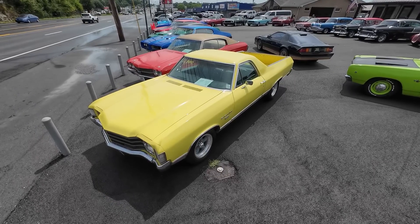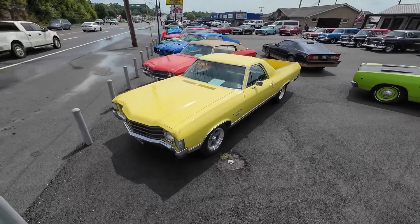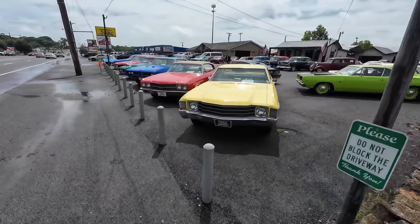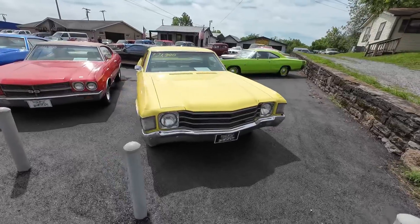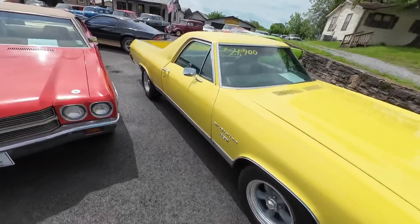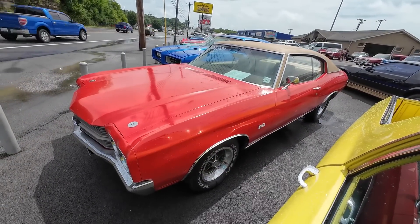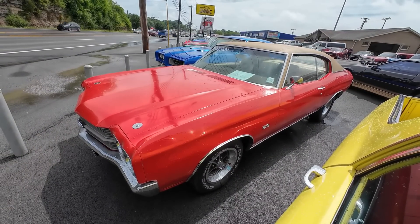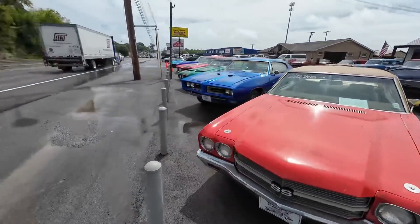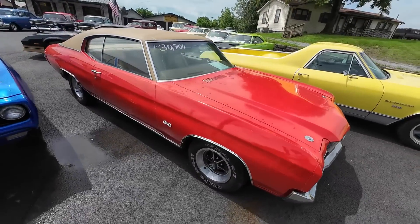Right up here in the front, a 1972 Chevy El Camino — it's a beautiful car, priced at $21,900. Next to the El Camino is a 1970 Chevelle. This one's red with a tan vinyl top and also a tan interior. Sorry, it's so loud out here by Main Street. This one's at $30,900.